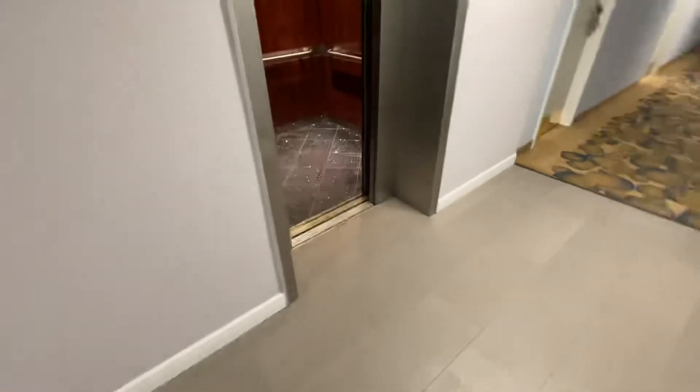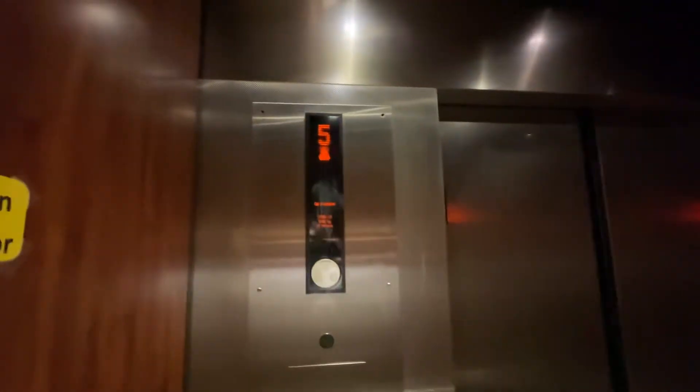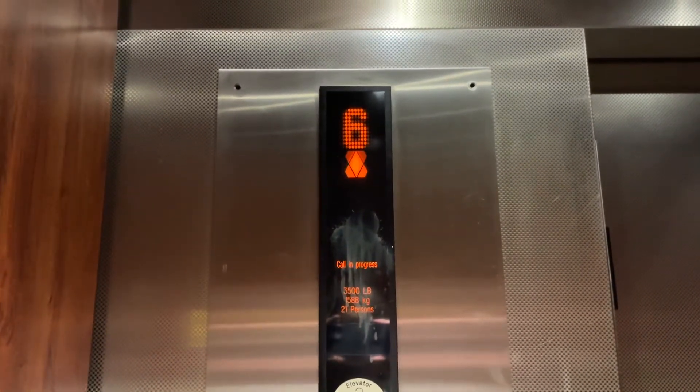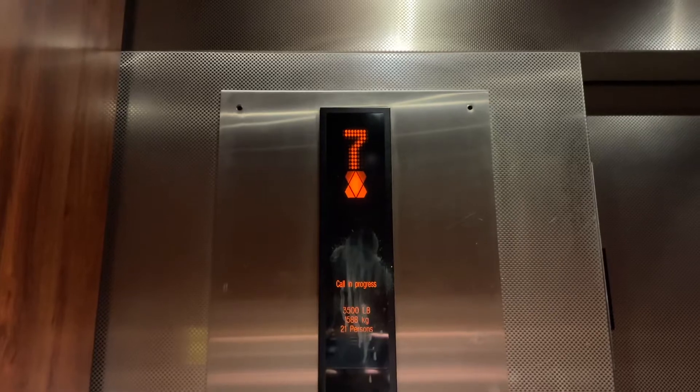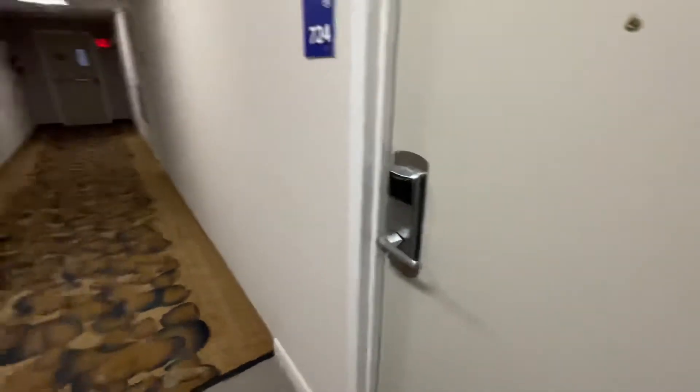I'm surprised the elevators even had money for a mod. Call in progress? Well, at least the doors are closed on this floor.